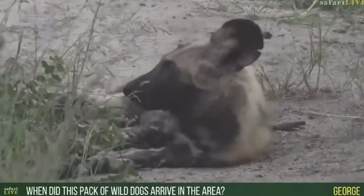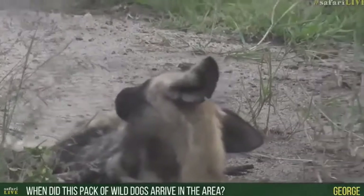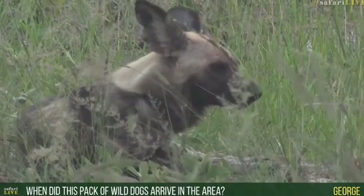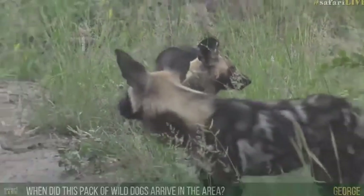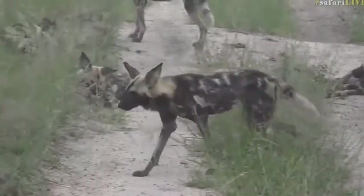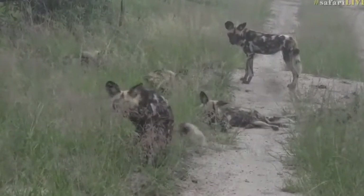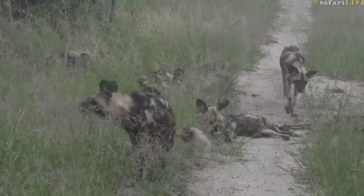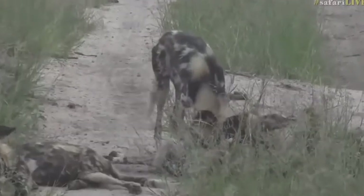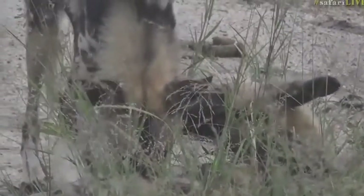George wants to know when this pack arrived in this area. I think they've been moving around for several years now - moving around the Manuleti, and they den in the Manuleti, at least that's what we heard last year. They move quite a bit, all the way towards Olifants - which is the rest camp and gate in the Kruger part of this reserve - and then back south towards us. It's only in the last week or so that we've started properly seeing the Investec pack again and had a chance to see how much their pups have grown.